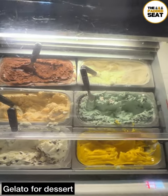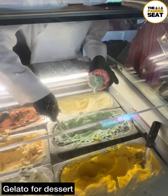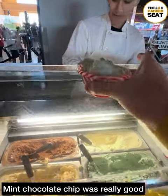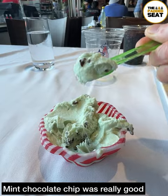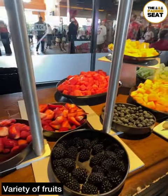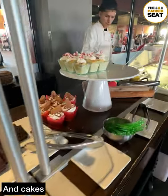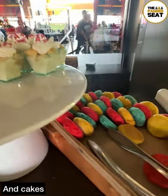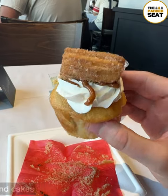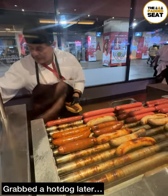Good news if you've got a sweet tooth — there were loads of desserts to choose from. We grabbed a spoon and went for some gelato; one flavour was proving very popular, so we tried the mint chocolate chip and it was really good. If you didn't fancy gelato, there was a variety of fruits as well as cakes. The ice cream, cakes and fruit stay out longer than the main courses, so you can try these a bit later on. Something else that stays out later are the hot dogs.